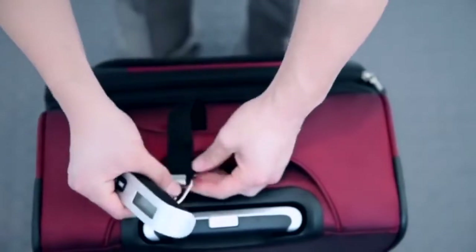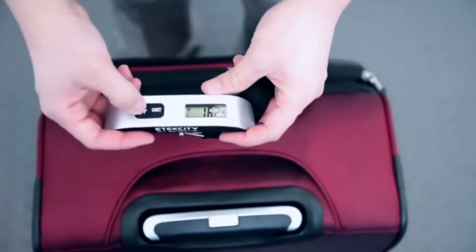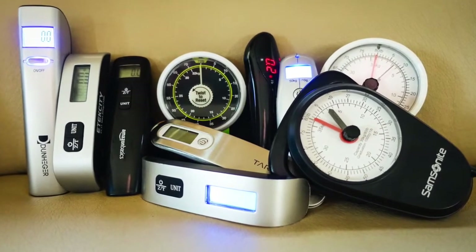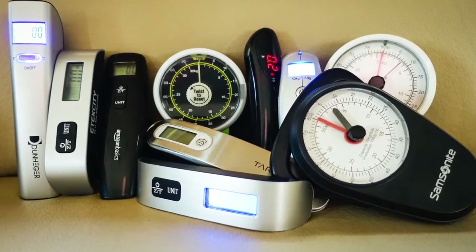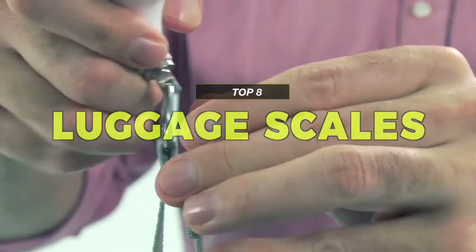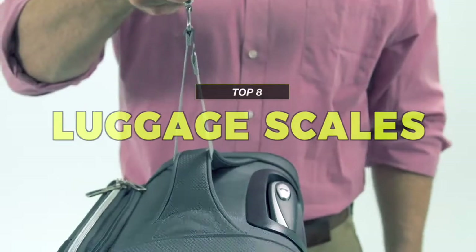Today's digital luggage scales are not your average setup and scale — there's more to them than what meets the eye. So if you're looking for one, then we can help you with some of the best in the business. Take a look at the description below to see all the featured products and their buy links.